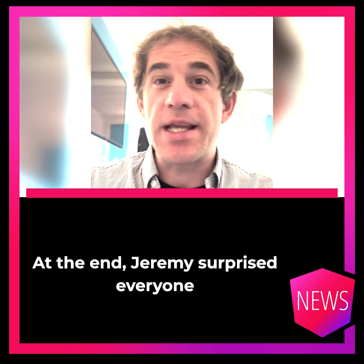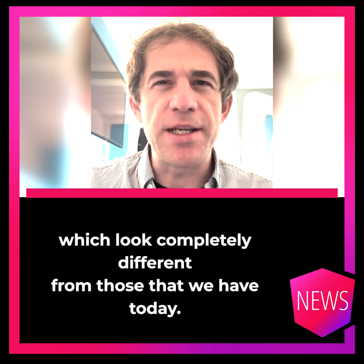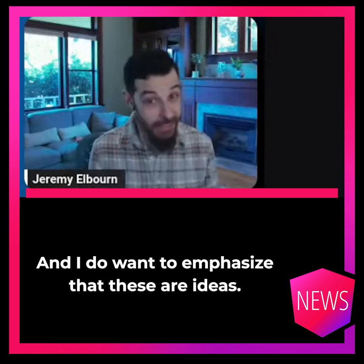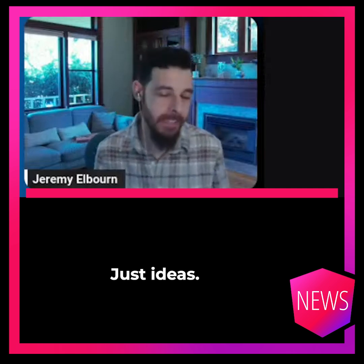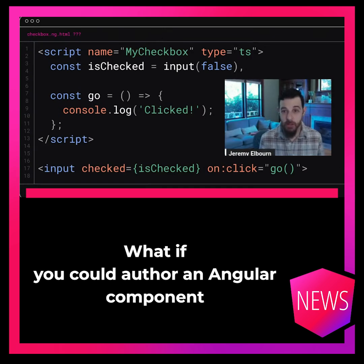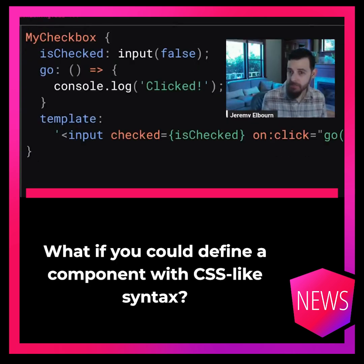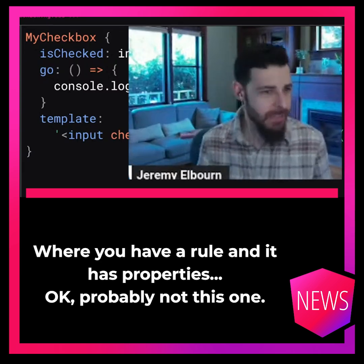At the end, Jeremy surprised everyone by showing three new component formats which look completely different from those we have today. These include a very TypeScript-first function syntax where your component is a function, a more HTML-first syntax, and a CSS-like syntax where you have a rule and it has properties.